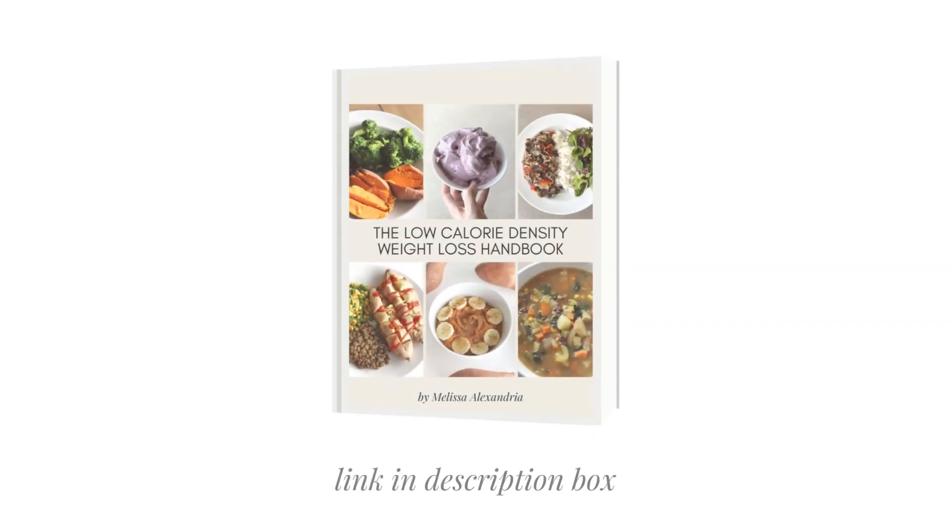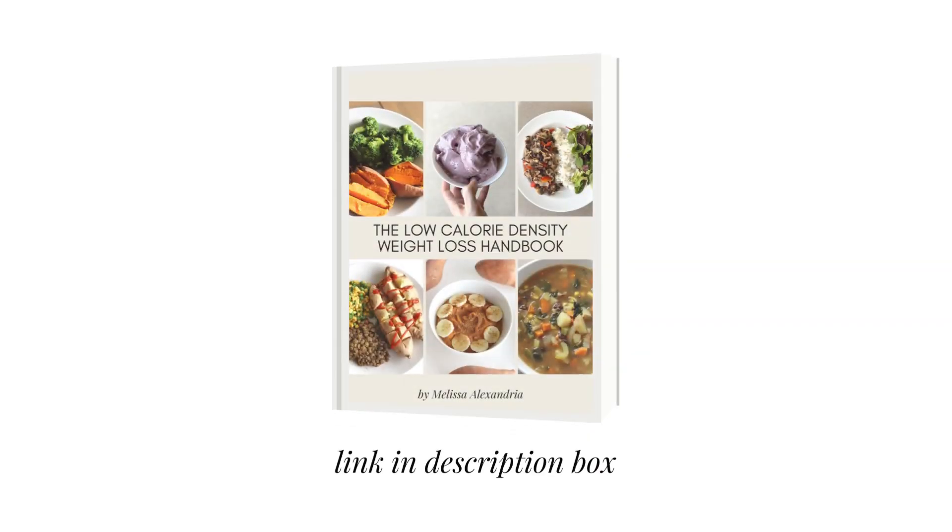I'm Melissa and welcome back to my channel. Today I've got another healthy 'what I eat in a day' video for you. If you enjoy these videos, I have about 50 of them in a playlist on my YouTube channel called 'Weight Loss.' I've also just created a low calorie density weight loss handbook with a 15-day sample meal plan, a ton of recipes, and all of my best tips and tricks for following a plant-based low calorie density diet to reach your health and weight loss goals, and to keep it off sustainably without being hungry or having to count calories.